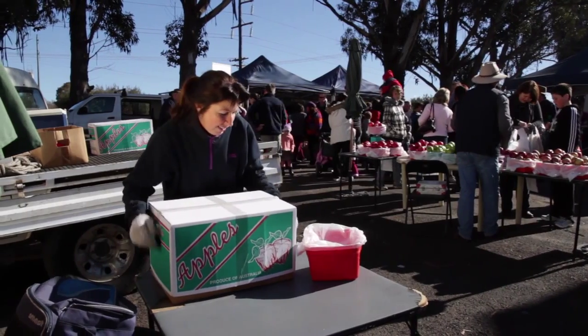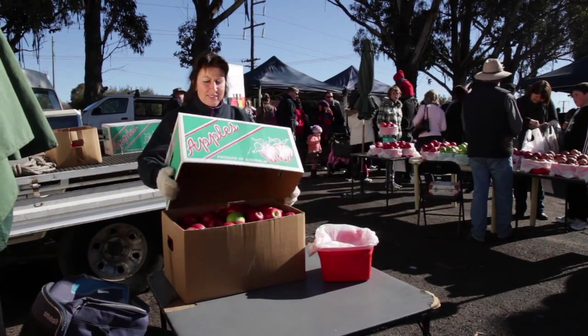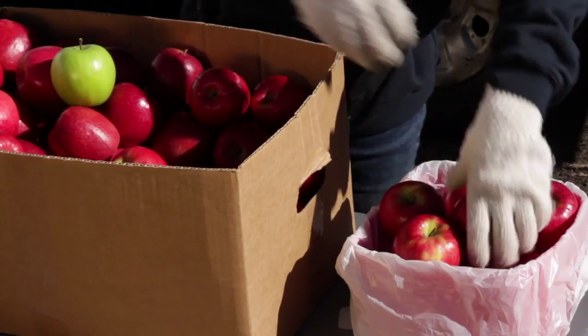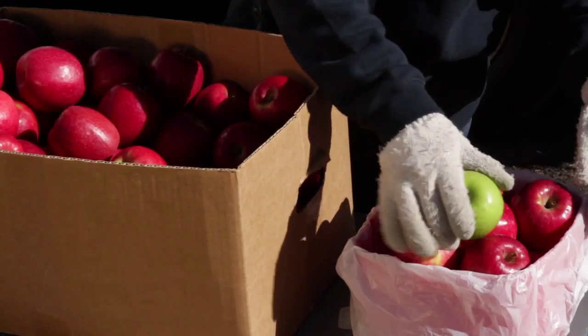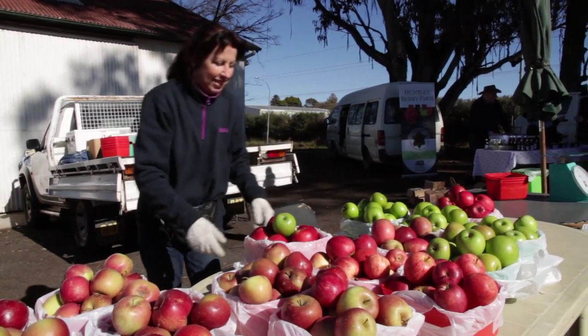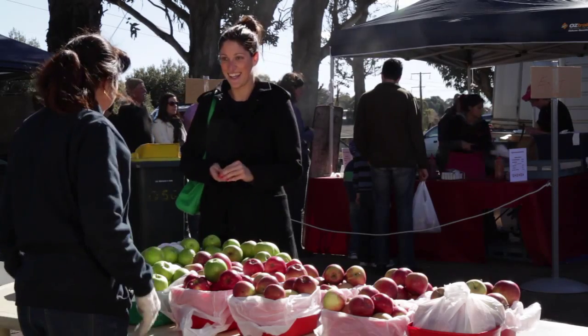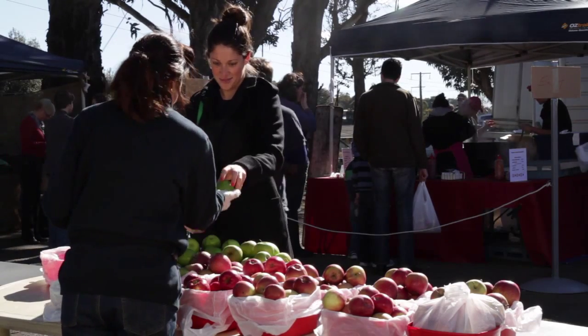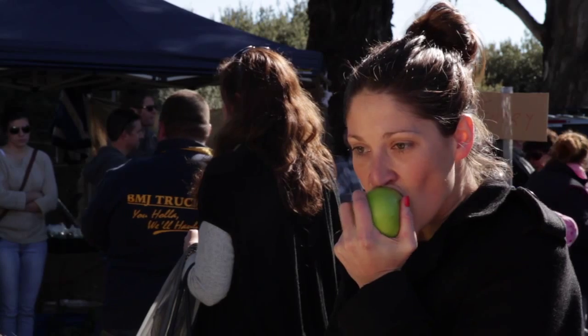On the morning of the farmer's market, we arrive early to set up and display the produce. We put the apples into little buckets, around 2 kilos in each. Today we've brought a few varieties for the customers, including Granny Smith, Pink Lady, Gala and Fuji apples. But you don't have to buy a whole bucket. As they say, an apple a day keeps the doctor away.